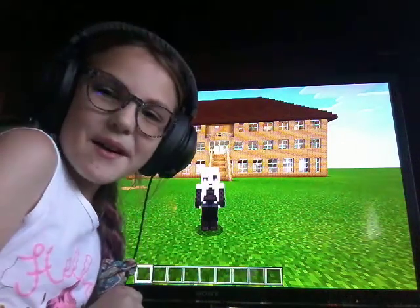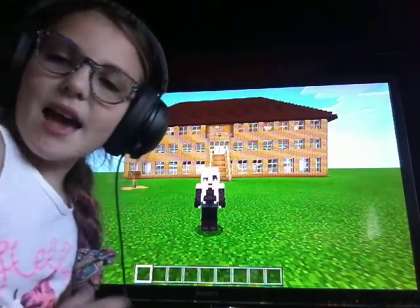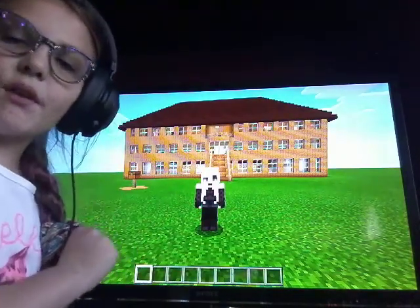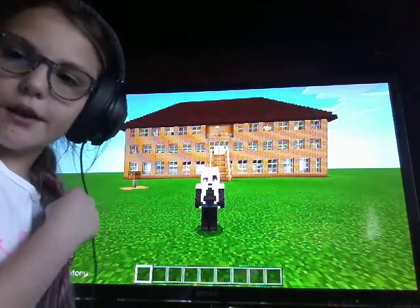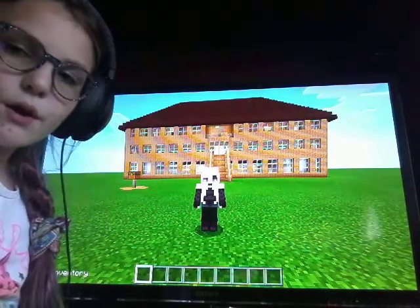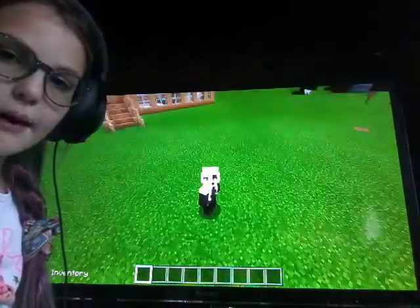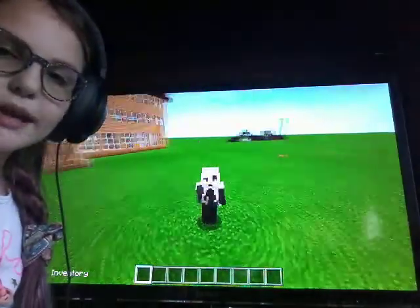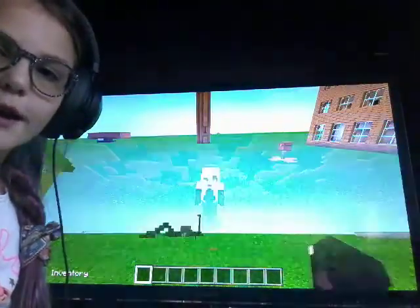Hey guys, Purple Wolf here, welcome back! Today I'm doing a YouTube video and my voice is on speaker so you can only hear me and nothing else — no one interrupts me. As you can see by the title, we are doing a house tour, so let's get started!